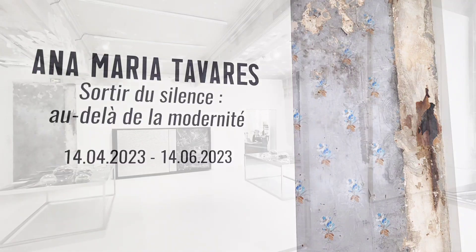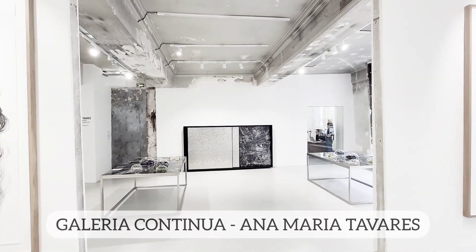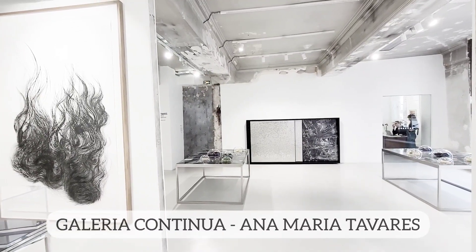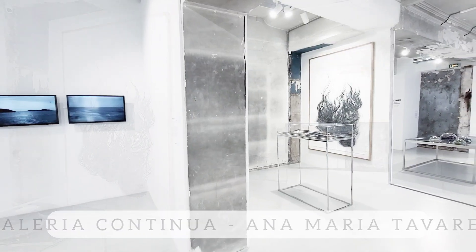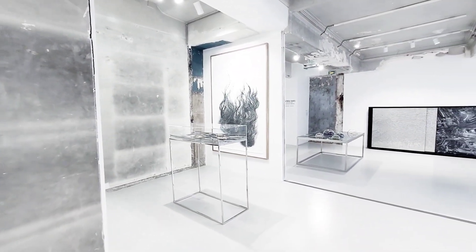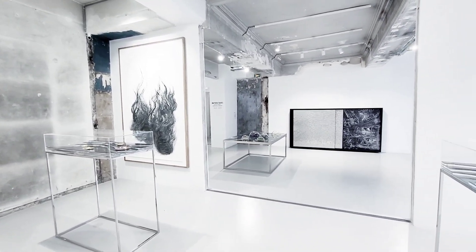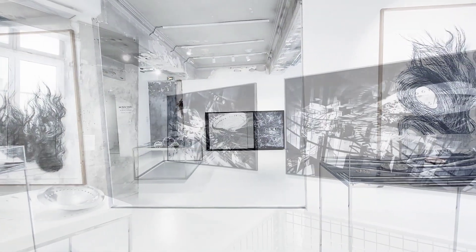The next stop is Galeria Continua, showing works of Brazilian artist Ana Maria Tavares. Tavares takes reference to the modernist movement in Brazil, which is characteristic of the major urban and architectural projects of Brasilia, the country's capital.